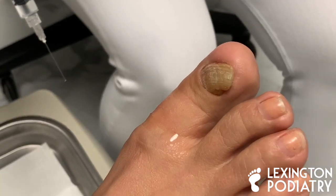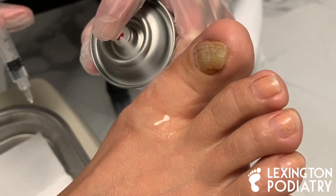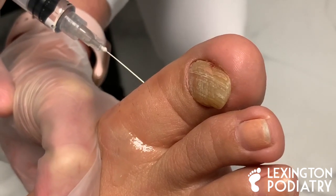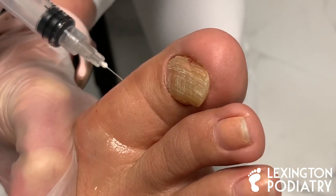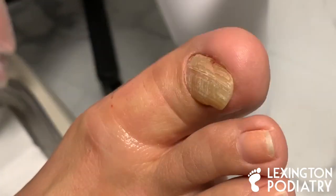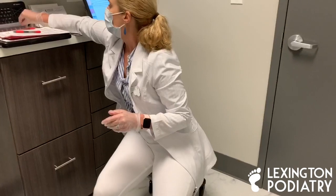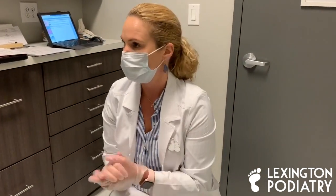Deep breath for me, we have one more. It's possible too that you could have some nerve damage from when the nail was removed over 30 years ago. So what I'm going to do is let that sit for a few minutes. The girls are going to come in and set up for me, and then I will remove the nail. I'll double check it and make sure we don't need any more anesthetic. Not a big deal — we'll just take our time.